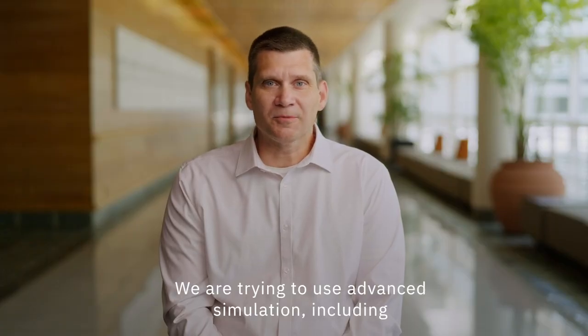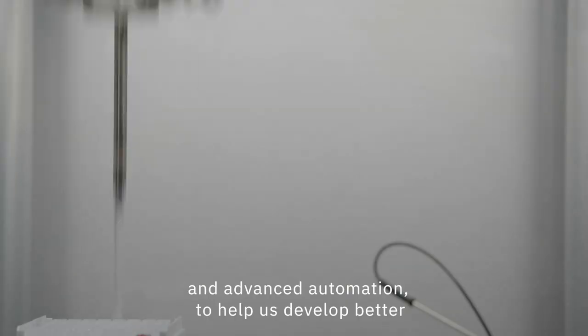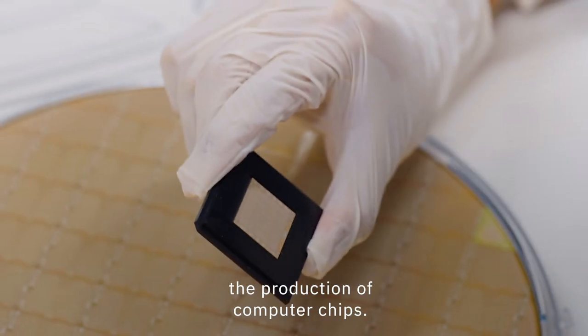We are trying to use advanced simulation, including quantum computing, AI, deep search, and advanced automation to help us develop better and more sustainable materials that are used in the production of computer chips.